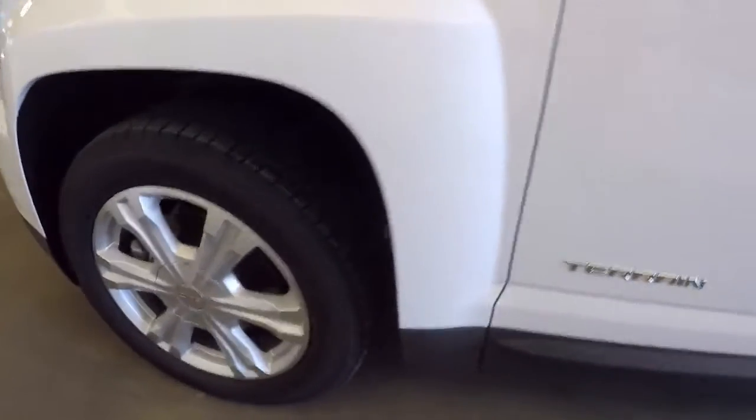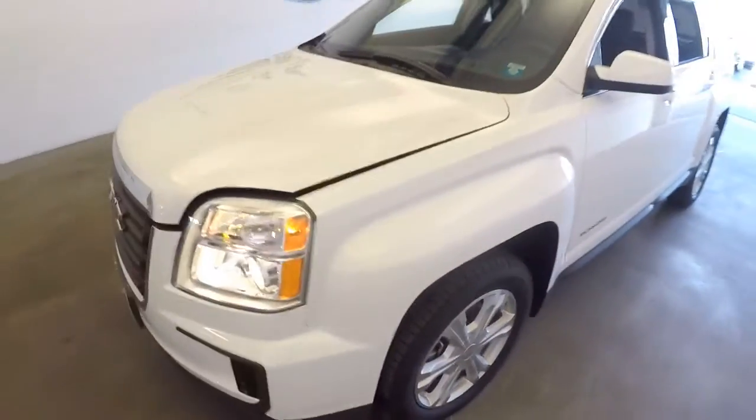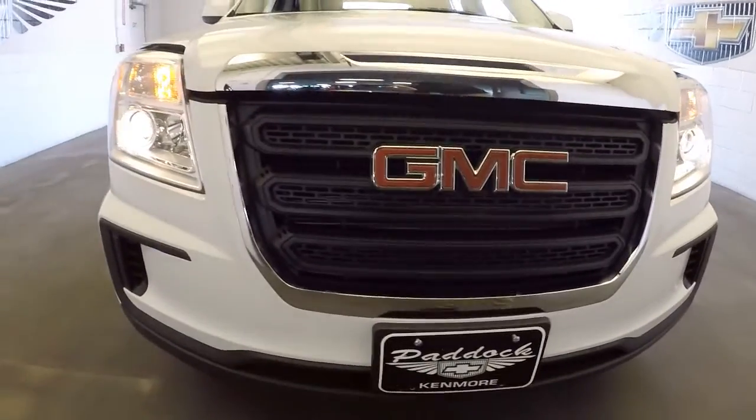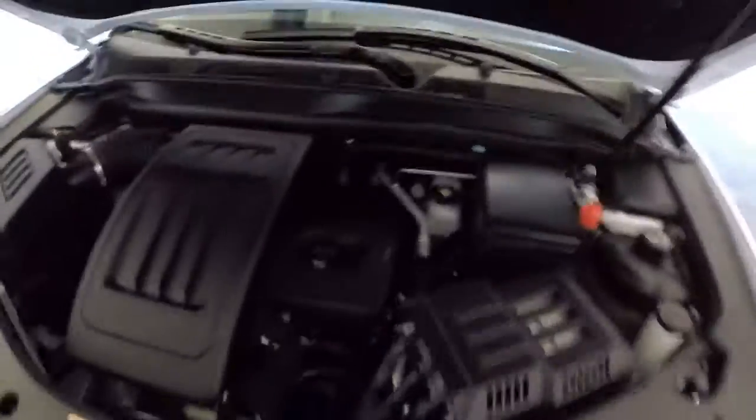Let's work our way to the front, pop the hood. Just a super clean vehicle, exactly what you would expect from a 2017. Look at that grill, really, really nice. Pop the hood.